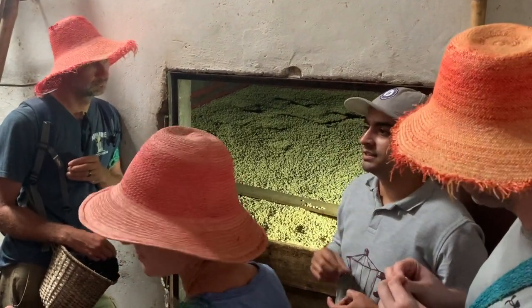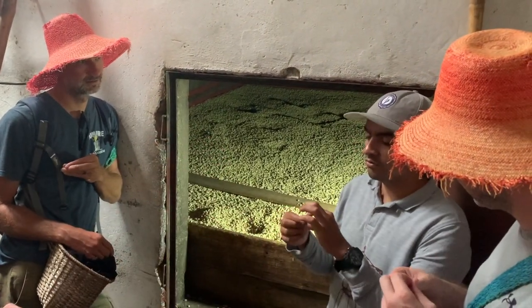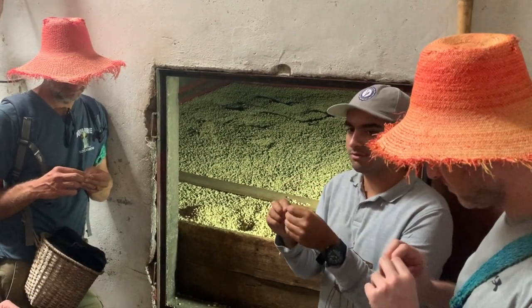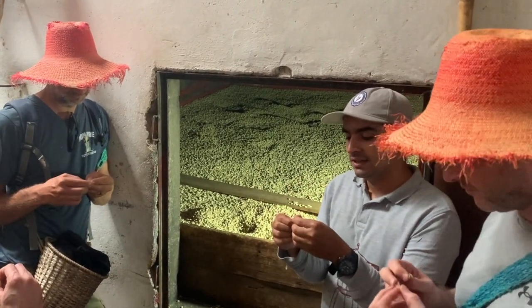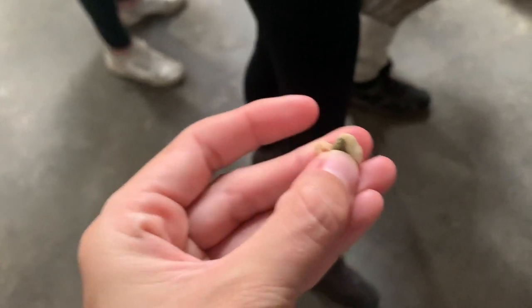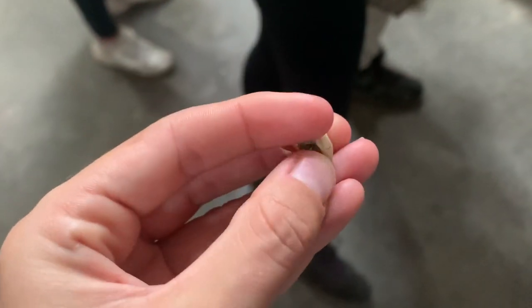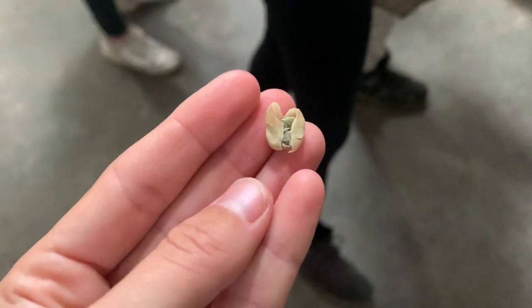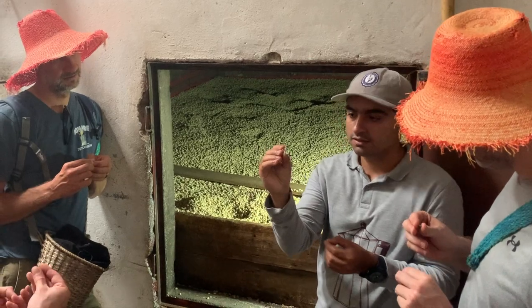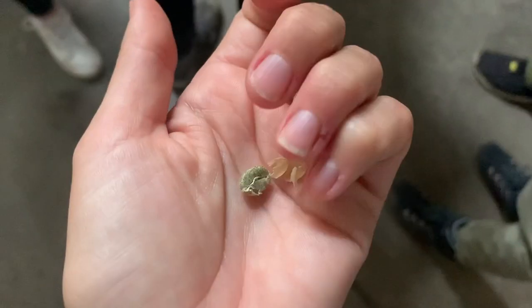When the coffee is too wet, after you remove the second shell it has, you can peel it — the seed is green. If the coffee is too wet, it's difficult to remove that shell. And once the shell is removed, you cannot dry it anymore, because if you try to dry it like that, it loses the taste.